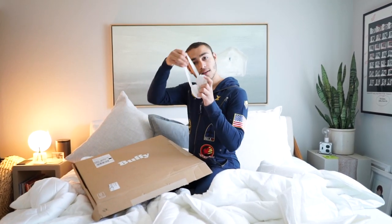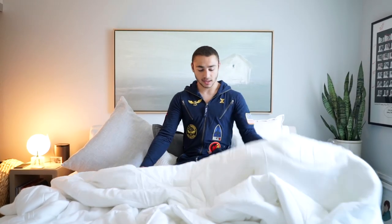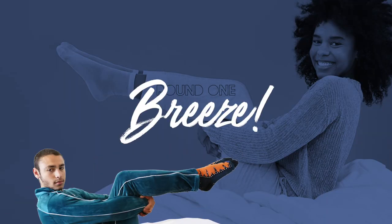This is what it came in, just this, and it came with a cute little eye guard. And then it came with this — the Breeze. It's the Breeze comforter. It's not very flowy — I mean, it's a comforter.